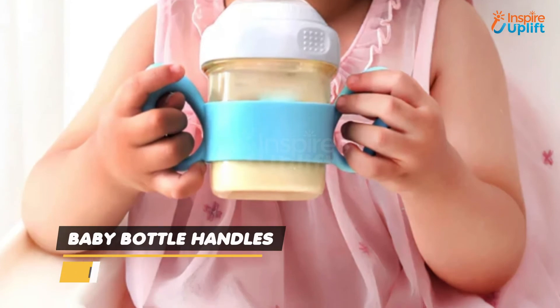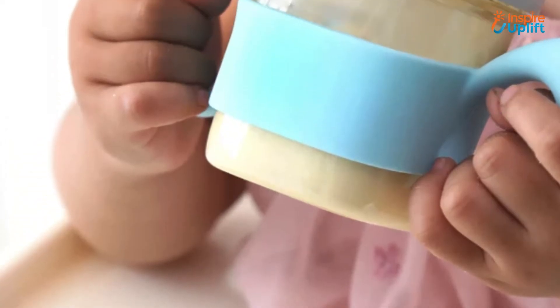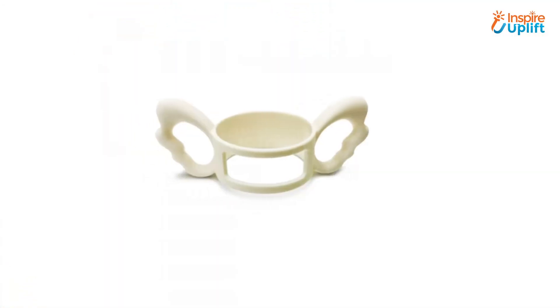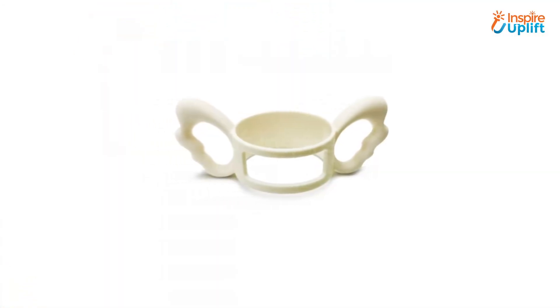At number 5 we have baby bottle handles. The anti-slip nature of the handles ensures that your baby takes an interest in drinking milk. It is stretchable and can go over a majority of milk bottles and sippy cups.